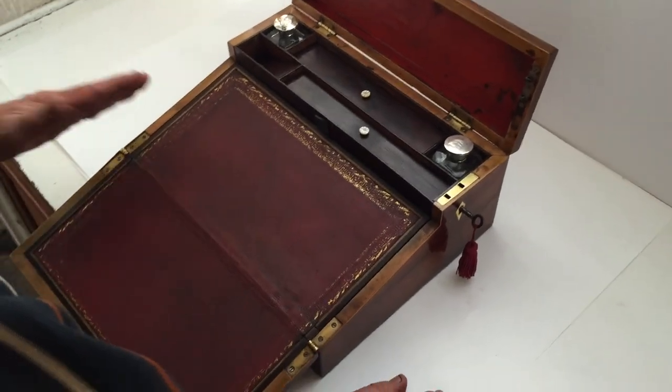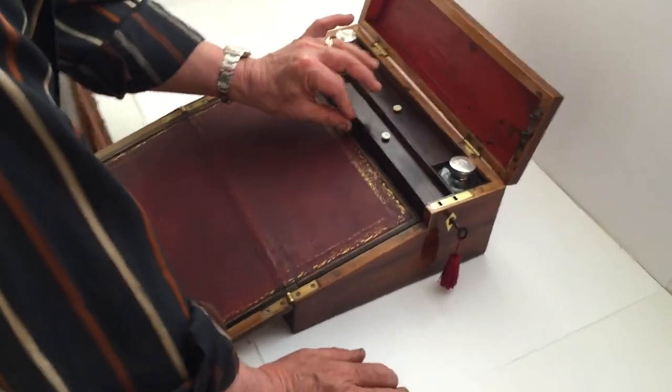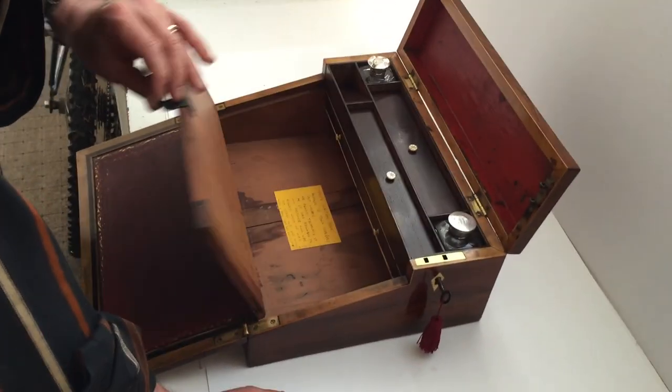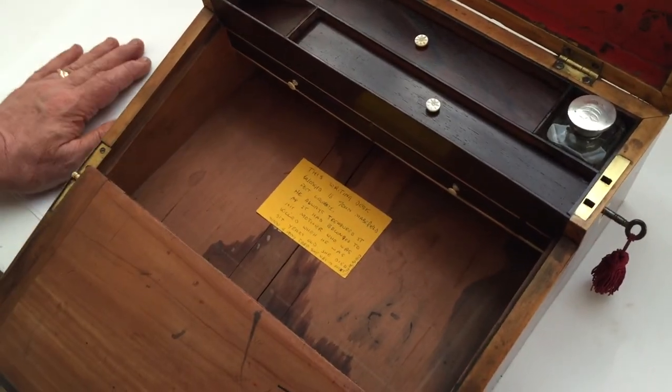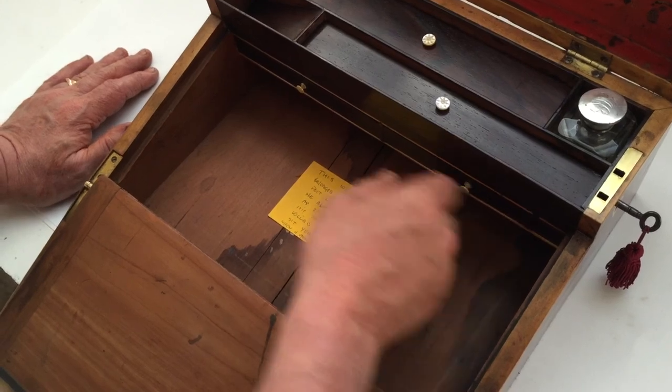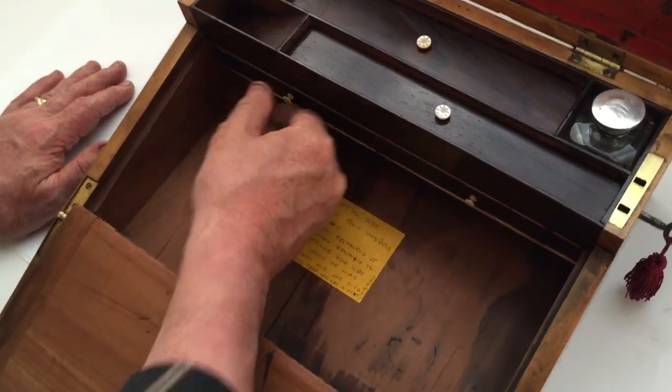When you open it down, it's been re-leathered. But the unusual thing with this one — when you open it up, it's got a yew-wood interior, which you only see on the earlier boxes. Two little drawers inside for keeping bits and pieces.